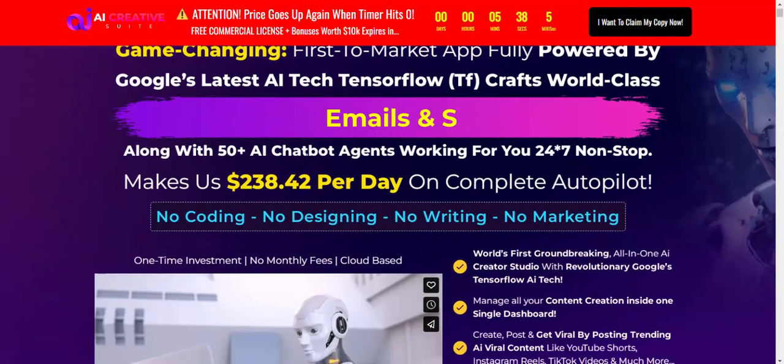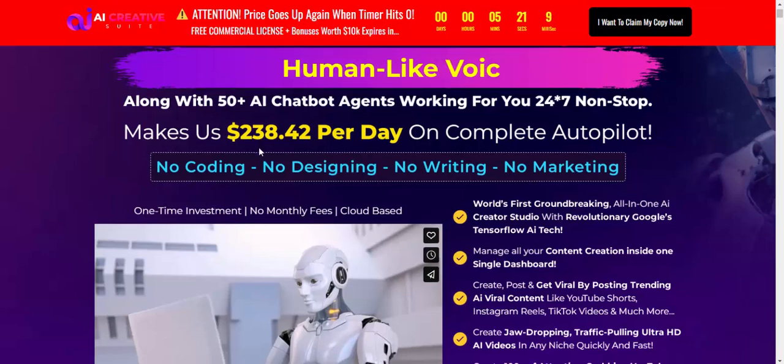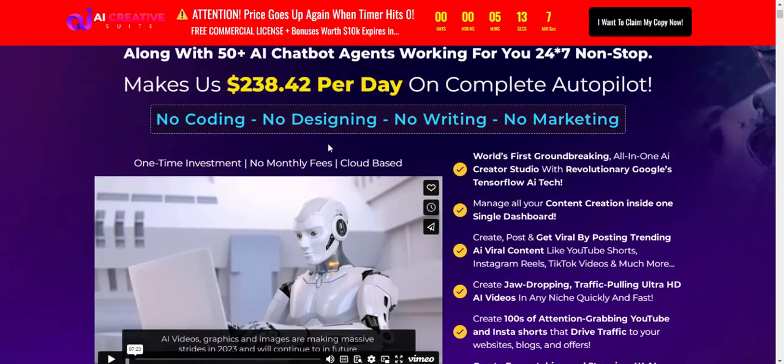Along with 15 plus AI chatbots working 24 hours non-stop, it can make $238.42 per day on complete autopilot — no coding, no design, no writing, no marketing required.